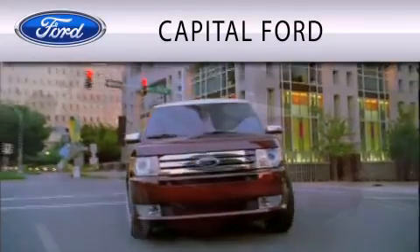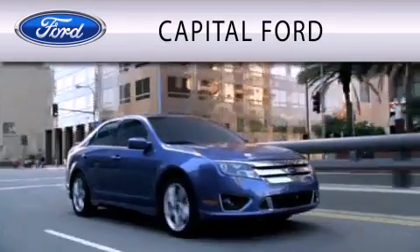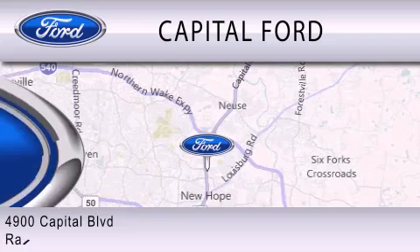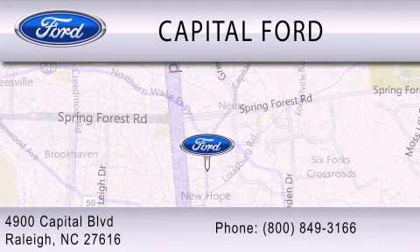Capital Ford is dedicated to doing everything possible to ensure that the experience you have selecting your vehicle is as pleasant as possible. We are located at 4900 Capital Boulevard in Raleigh. You can see more on our Facebook page.